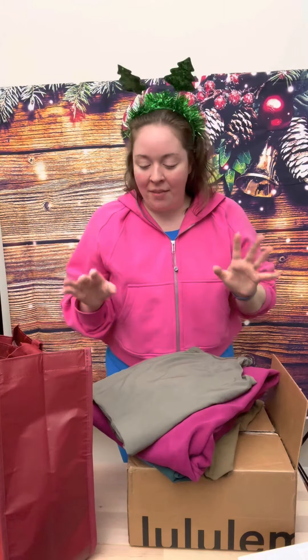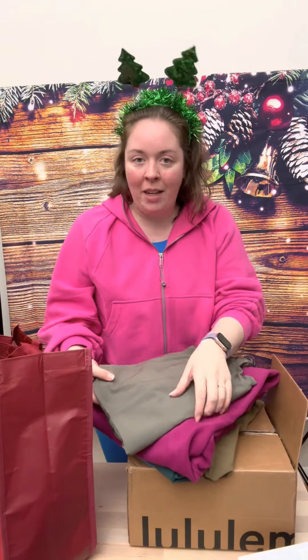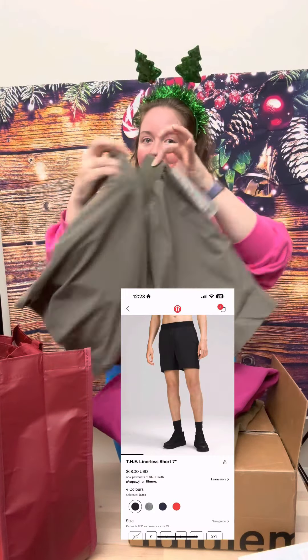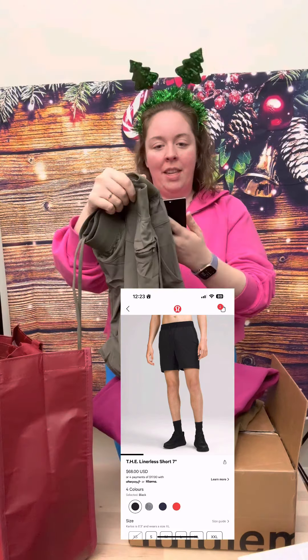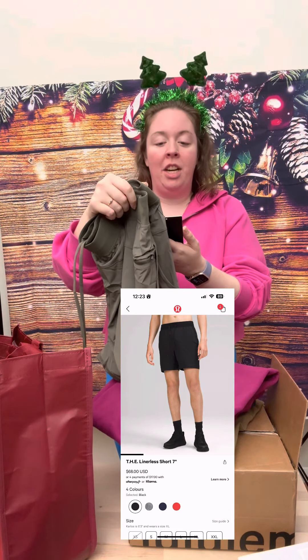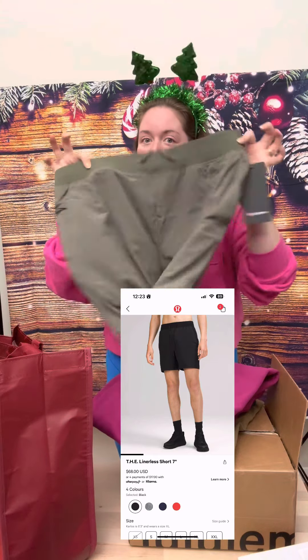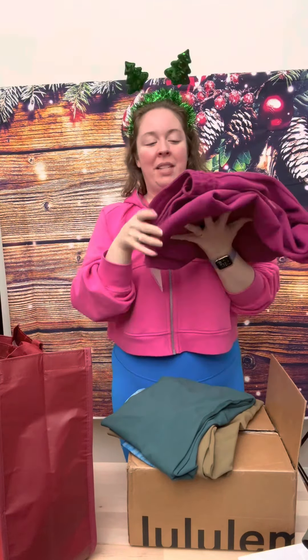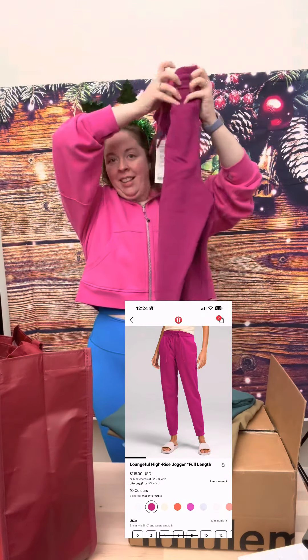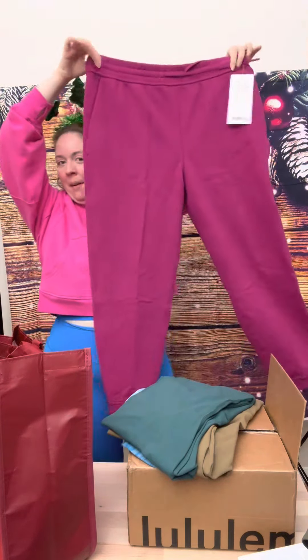Next up, we have some things I already took out of a box, but we're just going to present them now. These are some shorts for Ryan — I love this color. This is Carol Brown, and it's The Short, 7-inch linerless. Next up, this color is Magenta Purple — I'm so excited about these. This is the Loungeful Jogger full length in Magenta Purple.